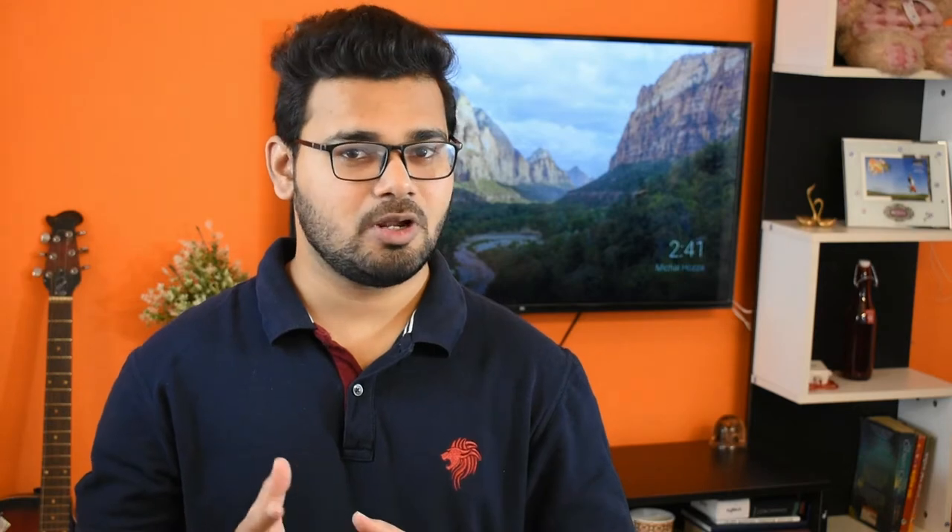The first news is coming from Motorola. The Motorola Agile with model number XT2075 has been spotted in FCC filings. According to the report by Price Baba in collaboration with tipster Ishan Agarwal, Motorola is working on a toned-down version of its flagship Motorola Edge series that will be called the Motorola Agile.